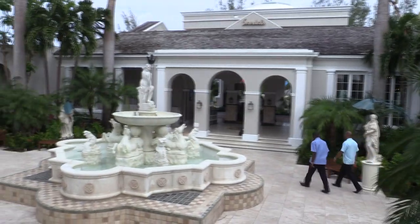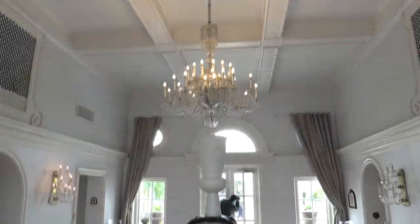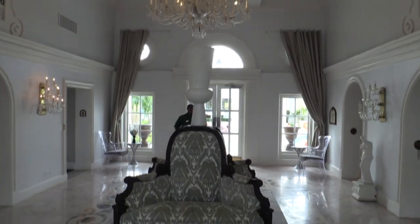Hi, it's Steve with PixieHoneymoons.com. Today I am over at Sandals in the Bahamas at Sandals Royal Bohemian Resort.